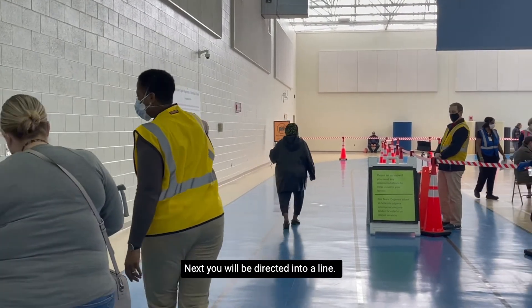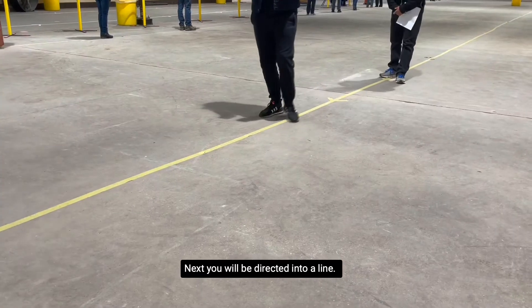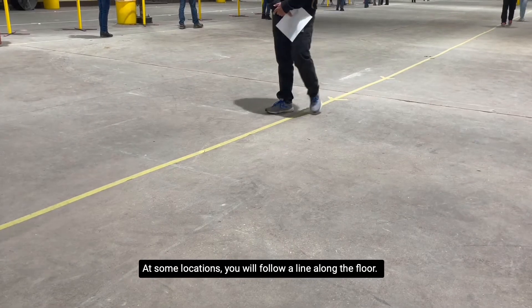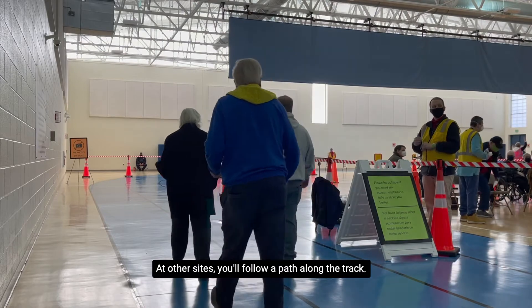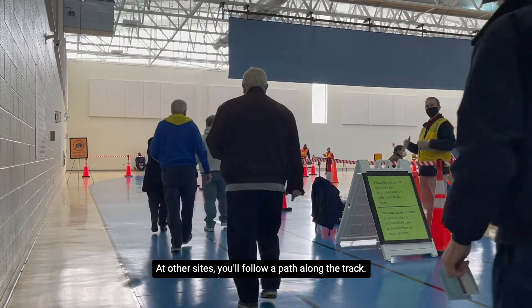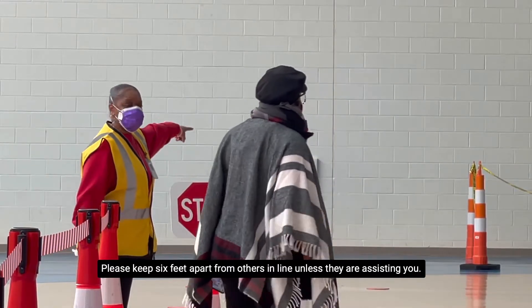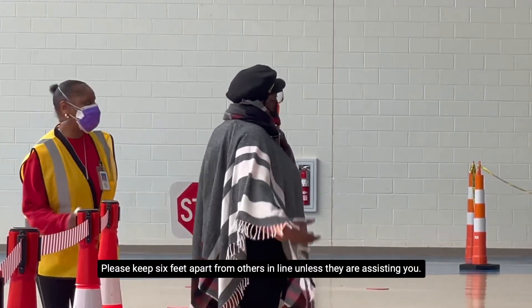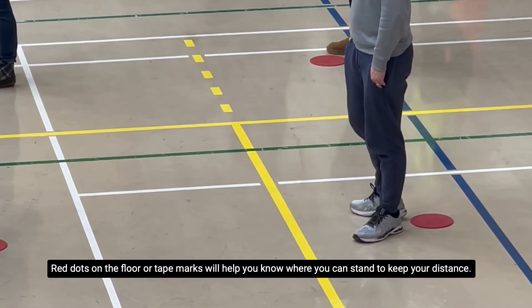Next, you will be directed into a line. At some locations, you will follow a line along the floor. At other sites, you will follow a path along the track. Please keep six feet apart from others in line unless they are assisting you. Red dots on the floor or tape marks will help you know where you can stand to keep your distance.